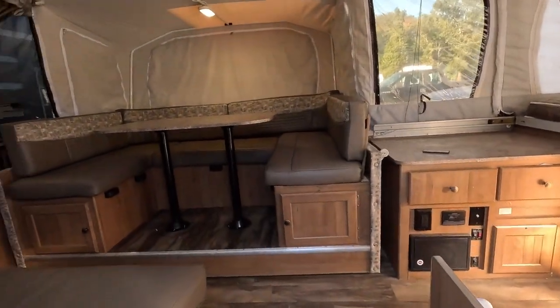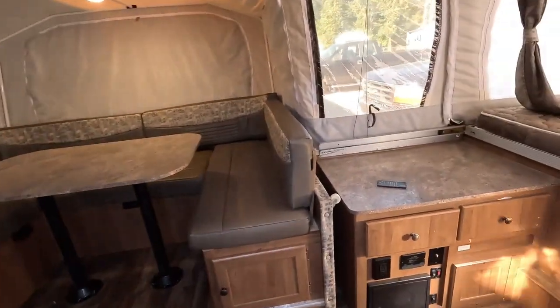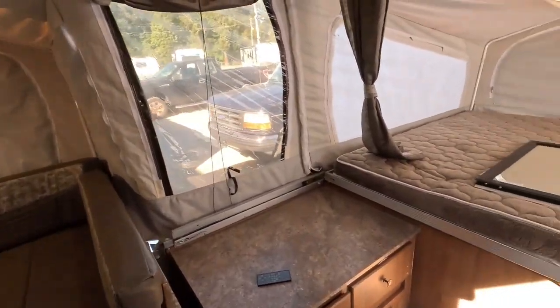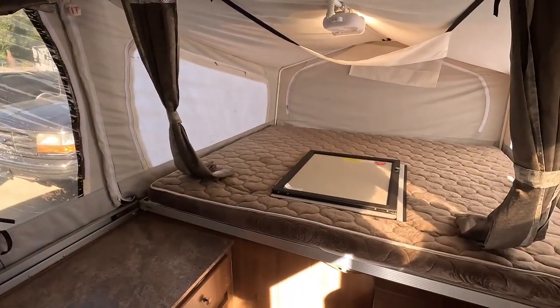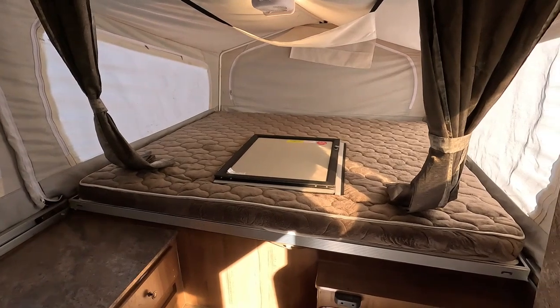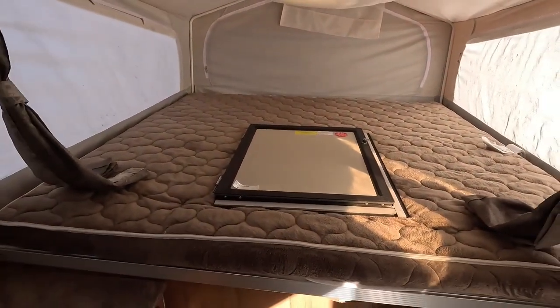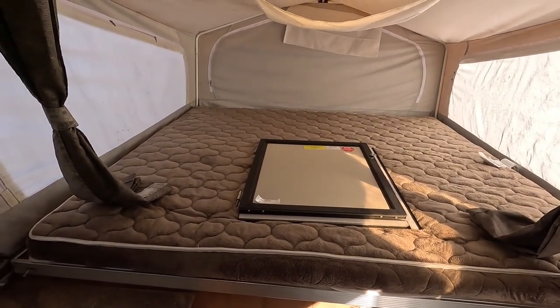Inside, of course, you do have a slide-out and you do have a table booth that makes a bed. These are heated mattresses as well — both of them have heat strips on them. You've got the front king bed, and for lack of a better place to put it, that is your cover for your door when you're popped down.